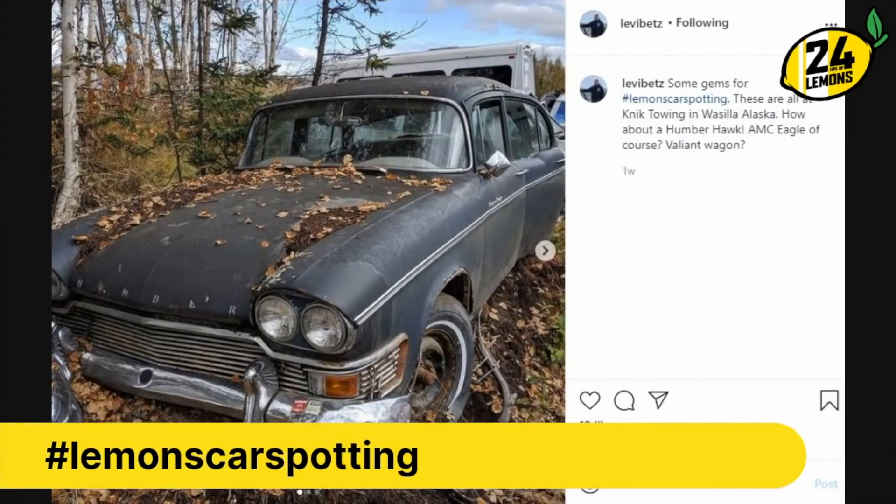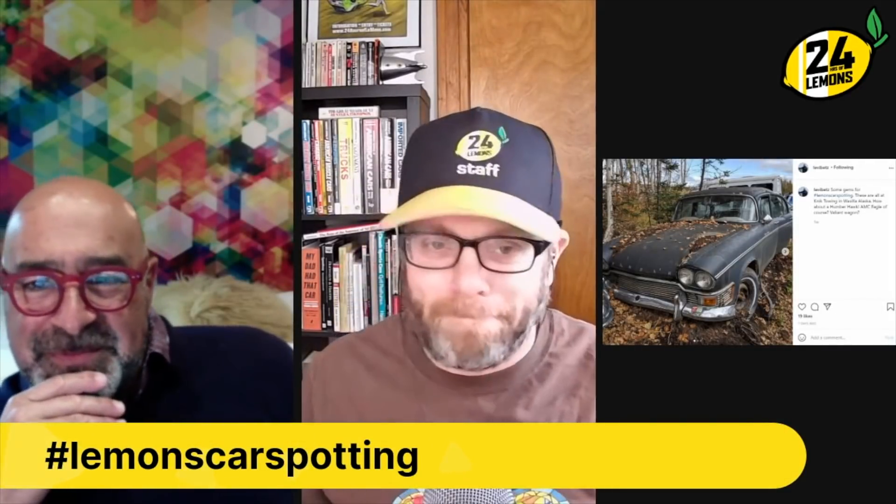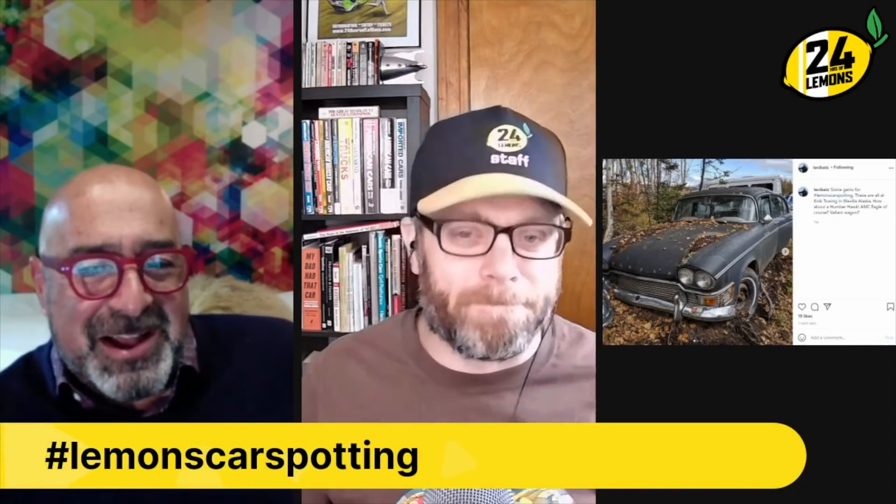Speaking of — so this is a Humber. A Hawk, it says. I guess that's the big luxurious Humber — when you graduated from the Super Snipe. I feel like the Super Snipe was the top tier, but I might be wrong. Sadly, this is a Lemons Car Spotting in which we are really showing our ignorance, because we should know the hierarchy of Humber brands. I'm proud that I didn't think it was a Checker — I'm going to hold my head up high and say, oh yeah, that's a rusty old '59 Checker. No, it's a Humber. I got that far.